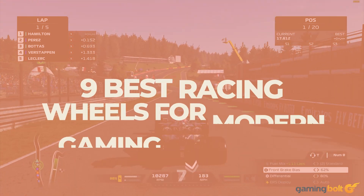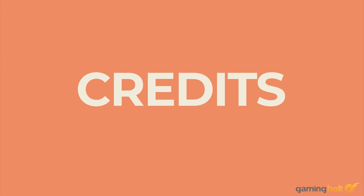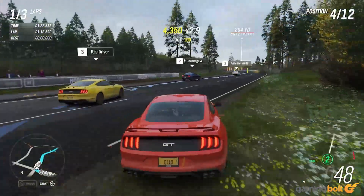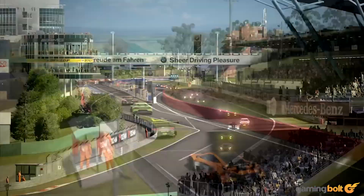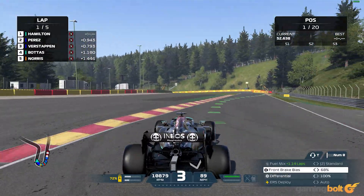Much like other simulators, racing games exist in their own unique space. It's not enough to have a highly realistic racer with oodles of customization. The right setup, which includes a proper racing wheel, is also important. With Forza Horizon 5 out in November, and the likes of Gran Turismo and the next Need for Speed coming up, let's take a look at some of the best racing wheels available for modern gaming hardware.